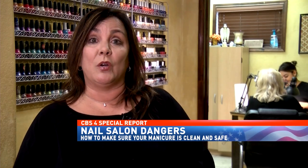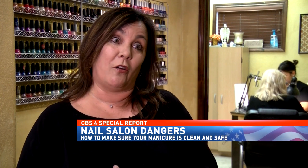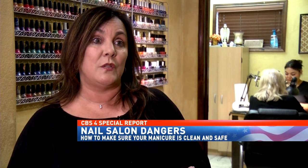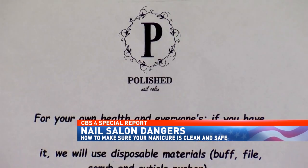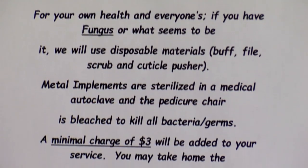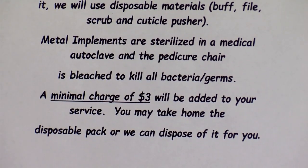Anybody needing a little bit of care on their toes because they may have some kind of disease or condition, like fungus, every salon has a right to deny services to them and refer them somewhere else.